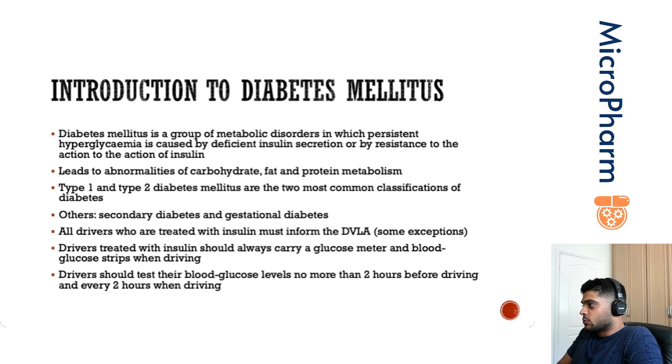It's a group of metabolic disorders and a patient will present with persistent hyperglycemia. This leads to abnormalities in carbohydrate, fat, and protein metabolism — mainly carbohydrate metabolism — and that's why patients will present with hyperglycemia.